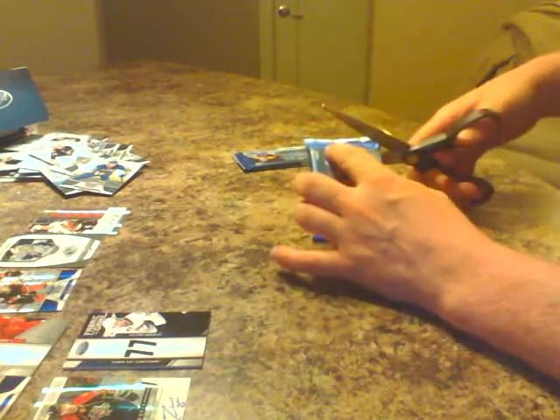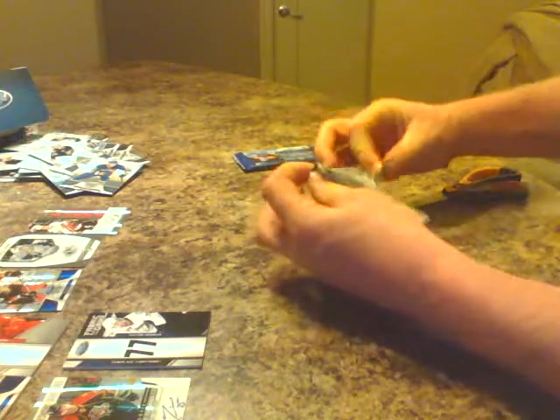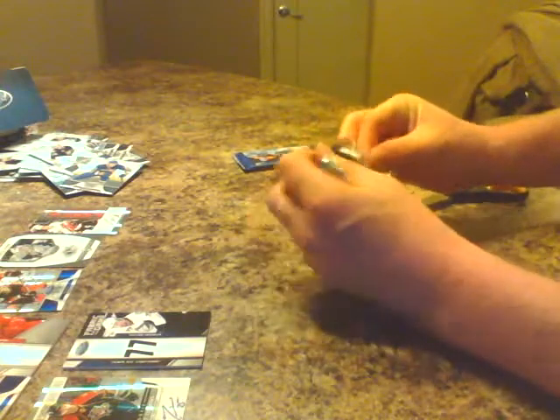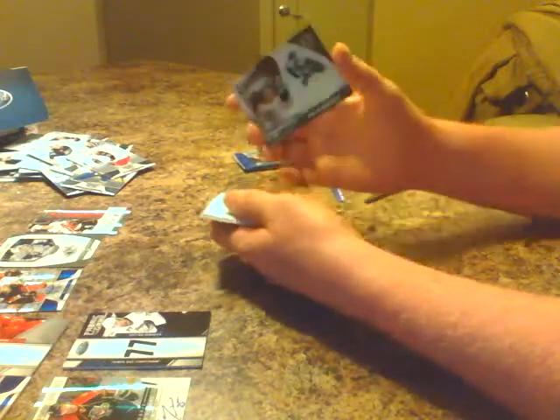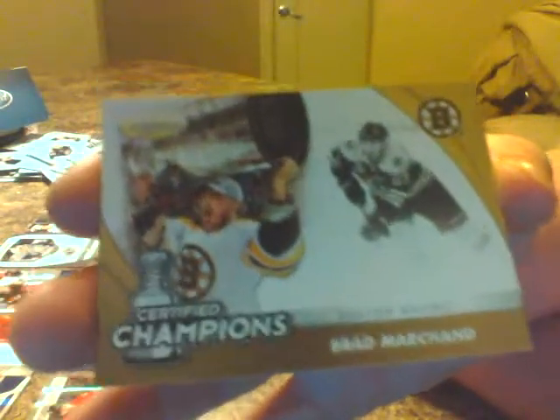A lot of hits so far, two packs to come. We got Jonathan Quick, goalie for the Kings. Rick Nash, the Blue Jackets, base. Got a certified champions insert card — Brad Marchand for the Boston Bruins. Decoy. Alex Hemsky, the Edmonton Oilers, base. Followed up by Danny Briere, the Philadelphia Flyers, base.